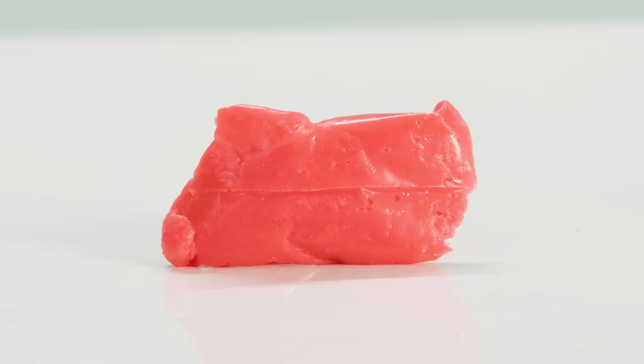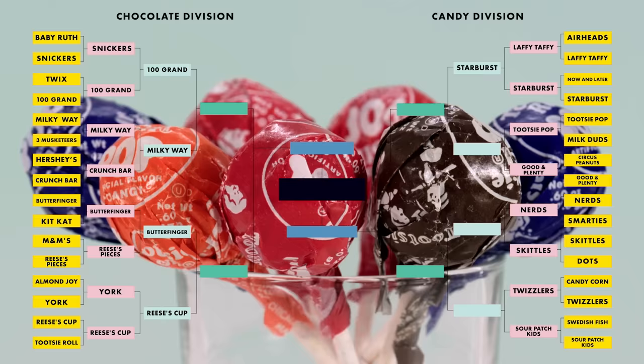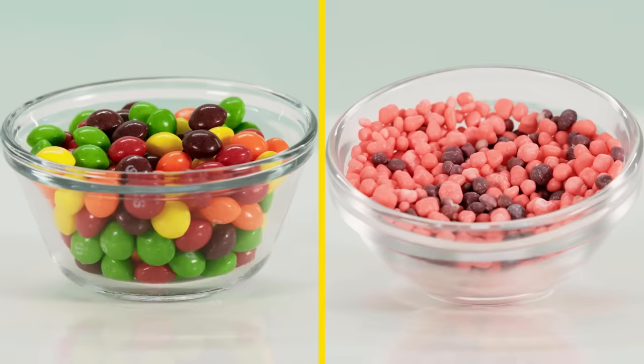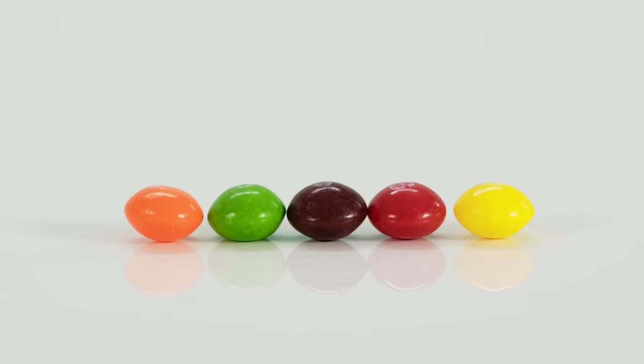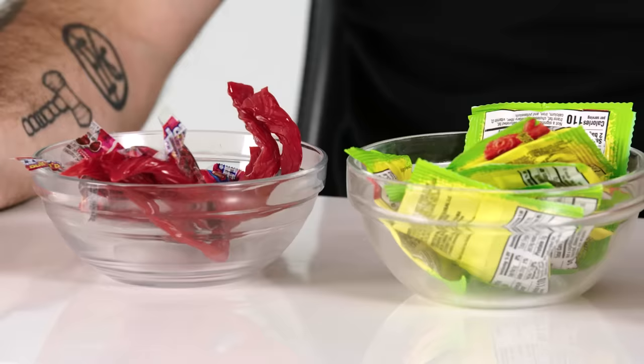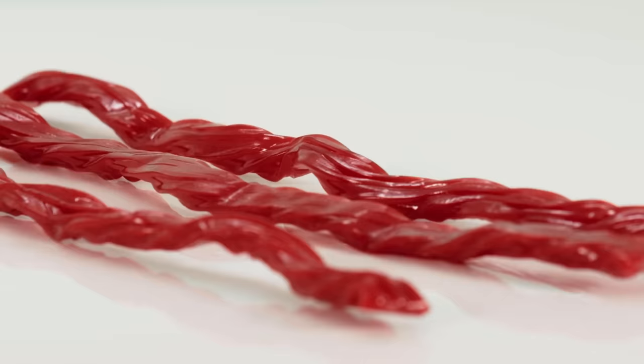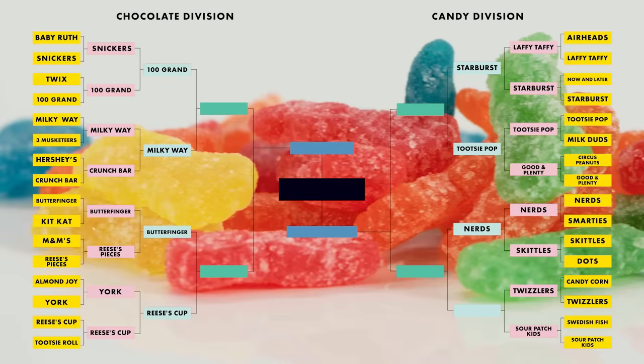Starburst versus Laffy Taffy. Laffy Taffy was a surprising improvement on the Airheads form factor, but Starburst for its variety of flavors — gotta go Starburst. Good and Plenty is disgusting and Tootsie Roll Pops are good. Skittles and Nerds — worthy opponents. Better fruit flavors, interesting textures, sour then sweet, crunchy. They last forever. The box never empties. It's a tough decision, but I have to go Nerds. Yet another contentious face-off — I really love Sour Patch Kids. Once I had to go to the doctor when I was a kid because I ate too many and burned my mouth. That's how much I love Sour Patch Kids. You're getting more flavor variety, the option to chew or suck. Sour Patch Kids has taken it.